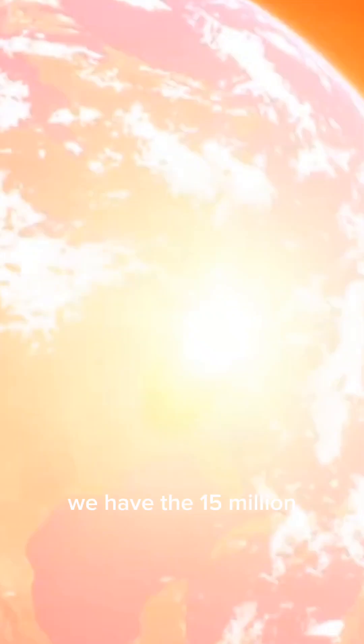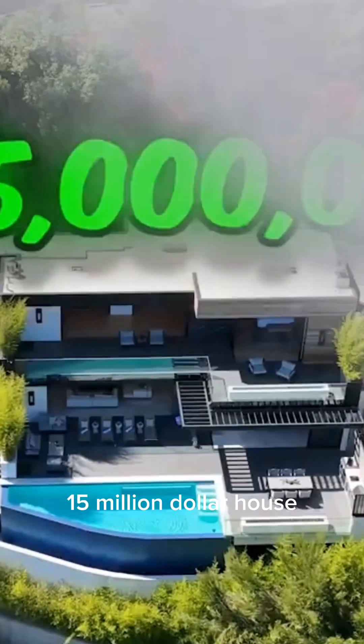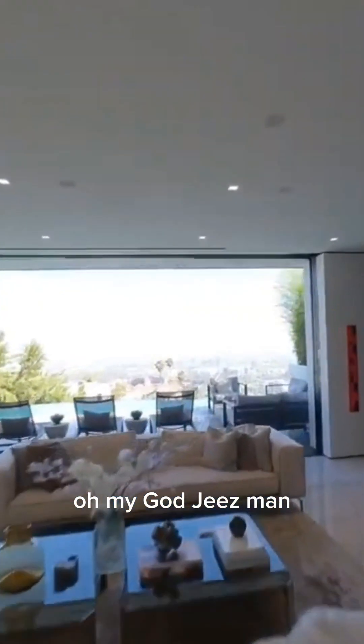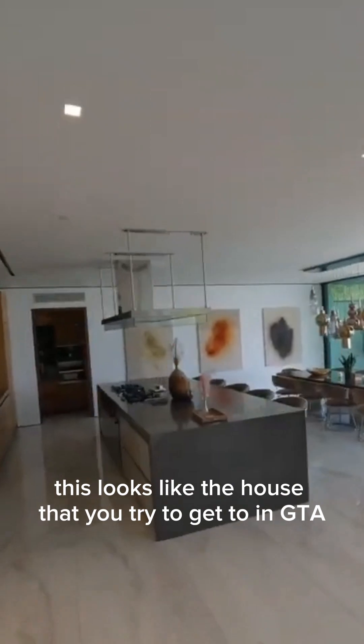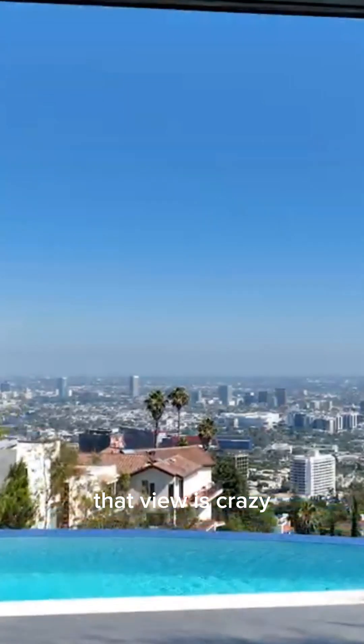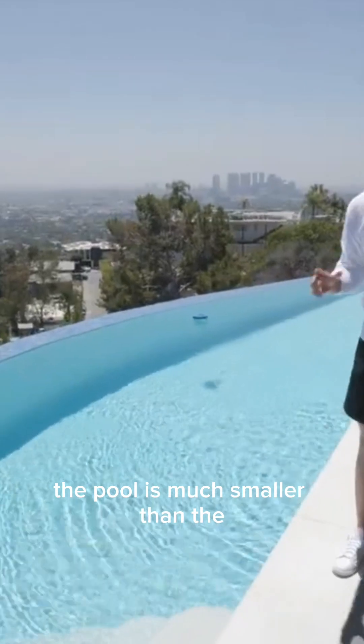Up next we have the 15 million dollar house. Oh my gosh, geez man — I don't belong here. This looks like the house you try to get to in GTA. That view is crazy. The pool is much smaller than the one million dollar house, but you can literally oversee all of LA.